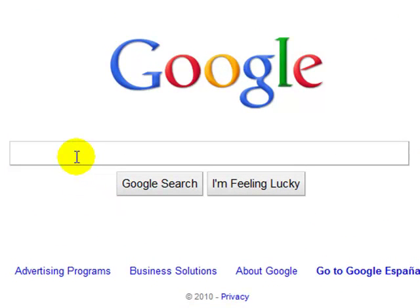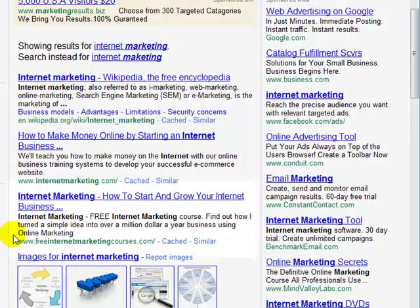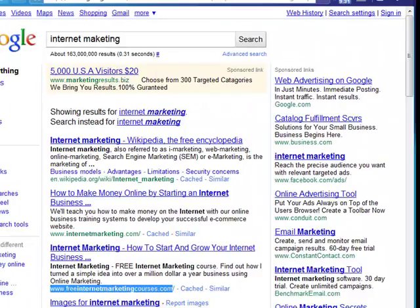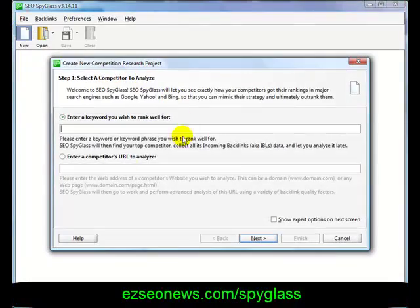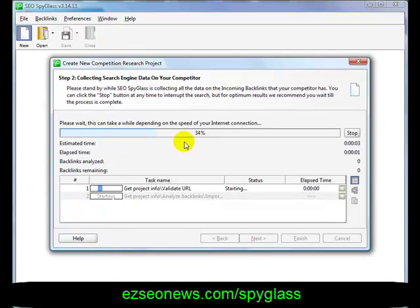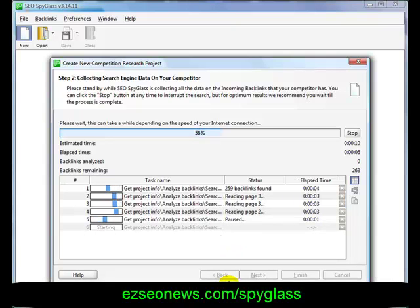Let's take an example — I'm going to type in 'Internet Marketing', pick a competitor, and copy the URL from a result: Free Internet Marketing Courses. Let's open up SEO Spyglass, type in the competitor's URL, click Next, and SEO Spyglass will now go away and look for backlinks to this website.